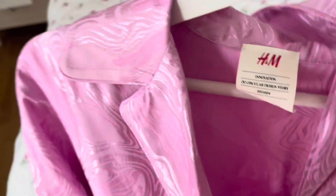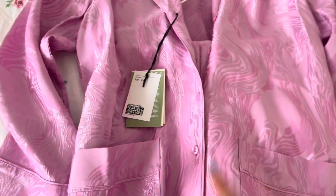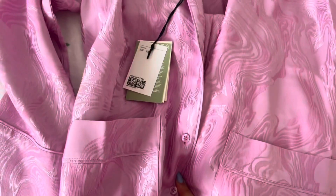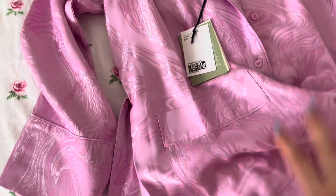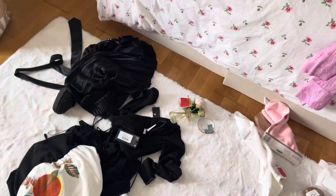H&M had a collaboration a while back and I got the pants. I was randomly on H&M and they had the top in extra small, so I ordered it and now I have the completed set. I actually wore this outfit for New Year's but had to wear my mom's version, which was too big. Now I have mine and I'm so happy because I love this set, it's so cute.